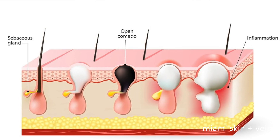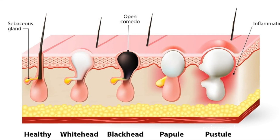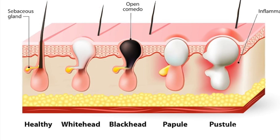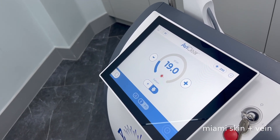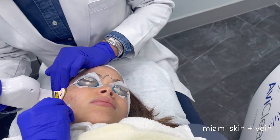Bacteria can also grow inside the follicle, causing inflammation and irritation that can lead to red bumps called papules, or pus-filled bumps called pustules. AviClear is the first FDA-cleared device for the treatment of mild, moderate, and severe acne.